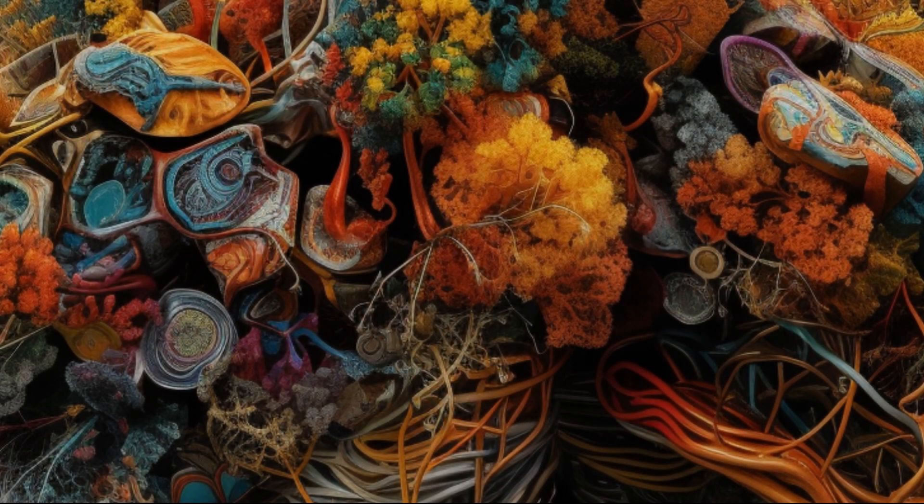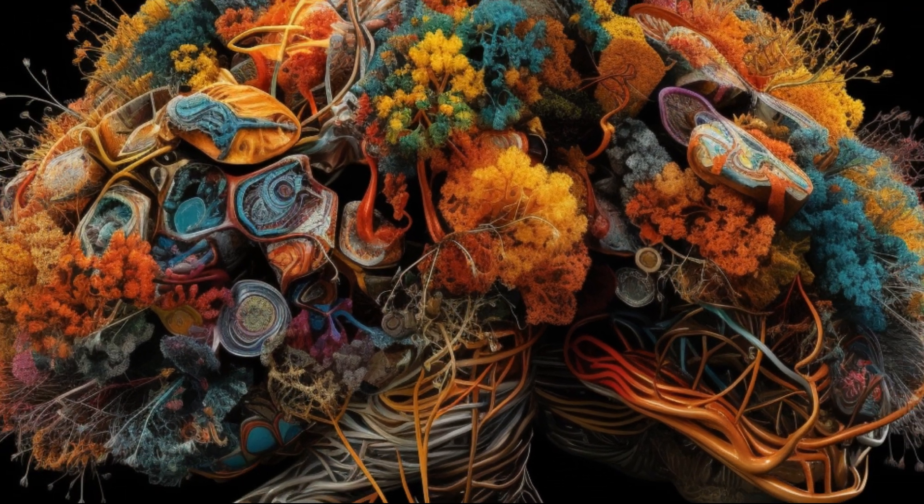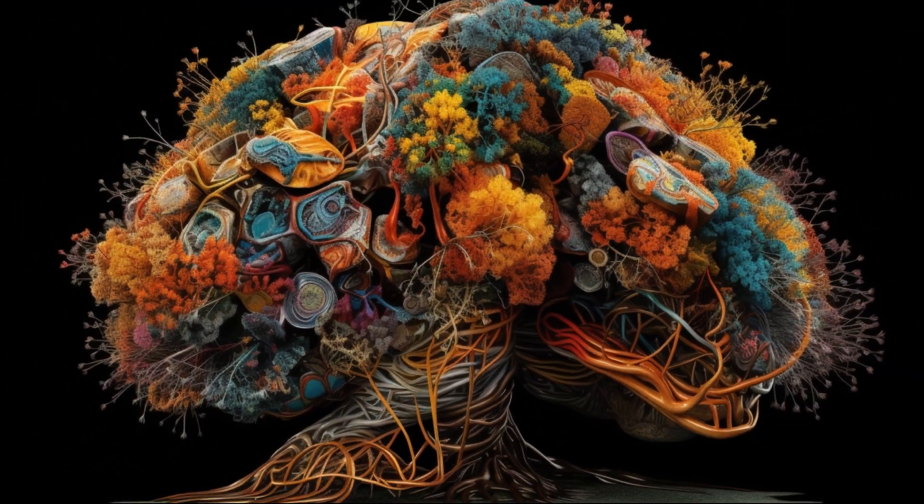To conclude, the human brain stands as a testament to the marvels of creation, a silent witness to the symphony of life.